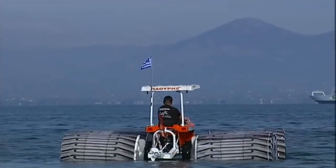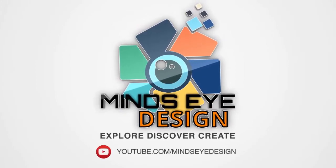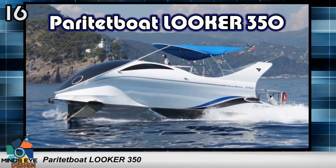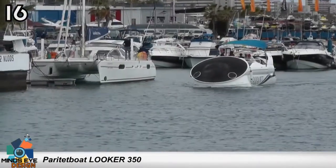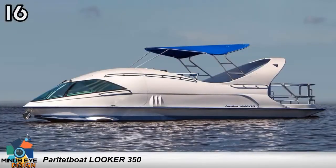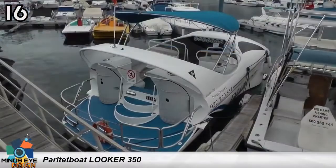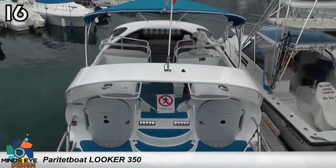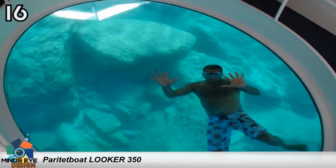Here are 16 crazy boats you have to see to believe. Number 16: the Looker 350. This is a glass-bottom boat with impressive qualities involving stability, low fuel consumption, and incredibly high speed. It has the ability to transport 30 passengers, and since it's all glass-bottom, you get the most amazing view while cruising around the water. It doesn't get much better than this.